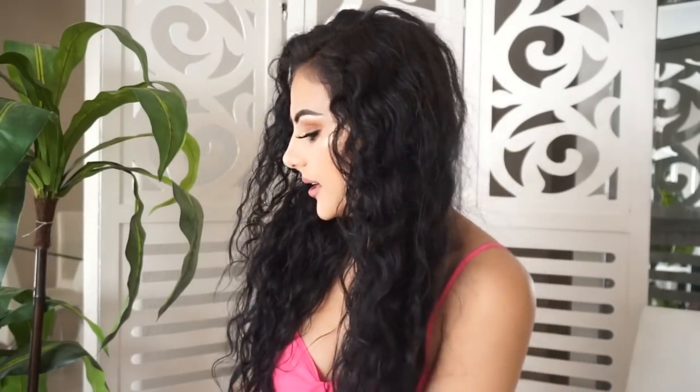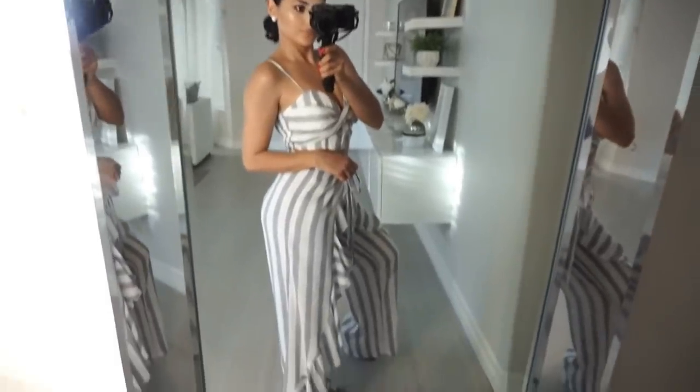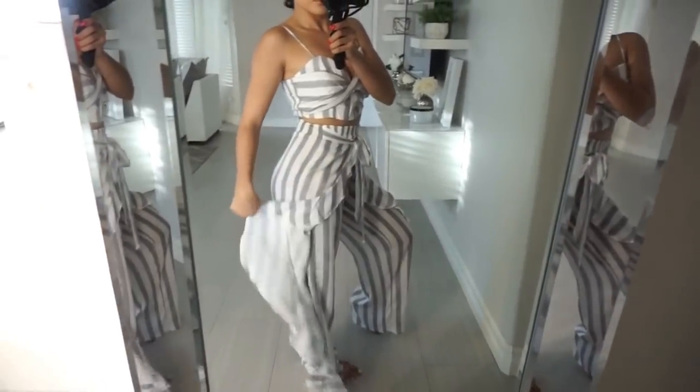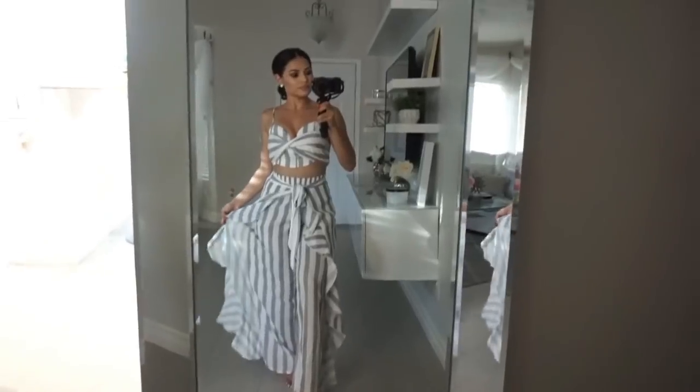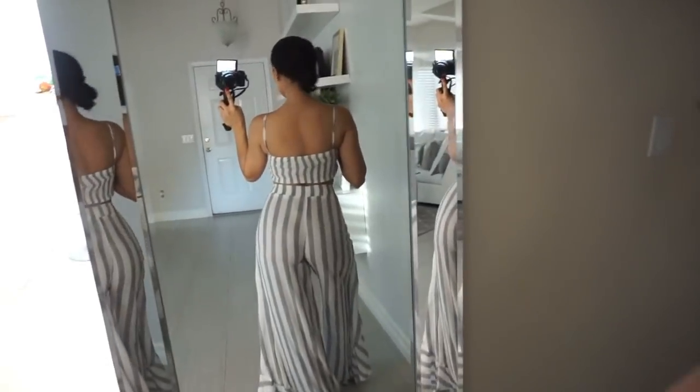Last but not least, I have this cute two-piece with flowy bottoms. I don't own any pants like these and I've seen them on social media — so cute, must be in. The top is also amazing, elastic from the back so it falls really nicely on your body. It has a little wire in the front so it sits up nicely and doesn't slip.